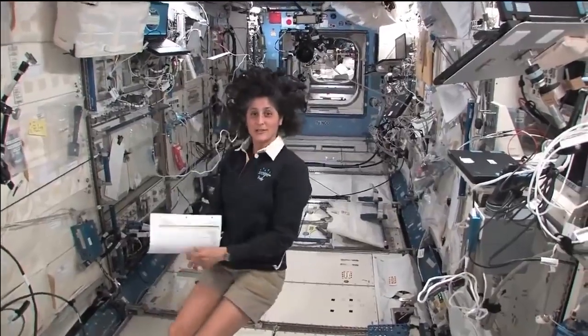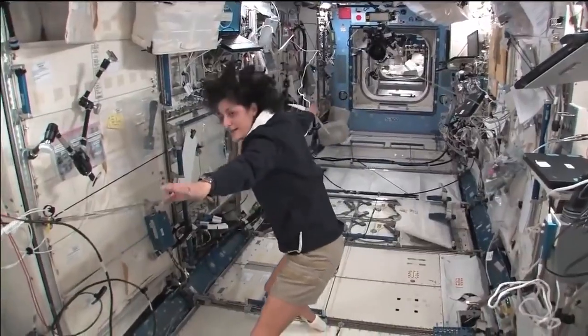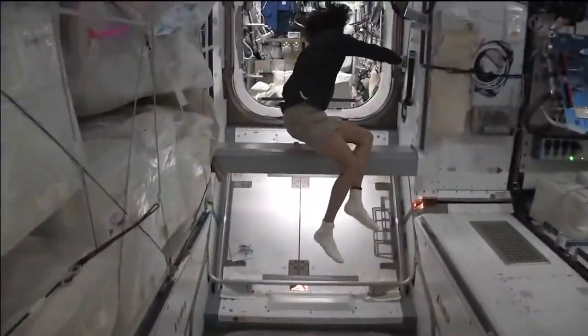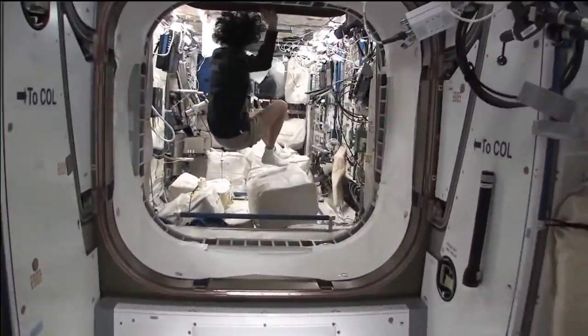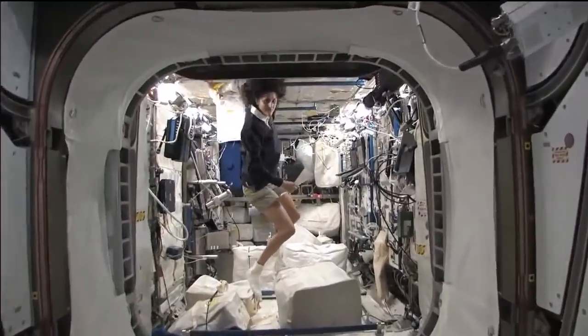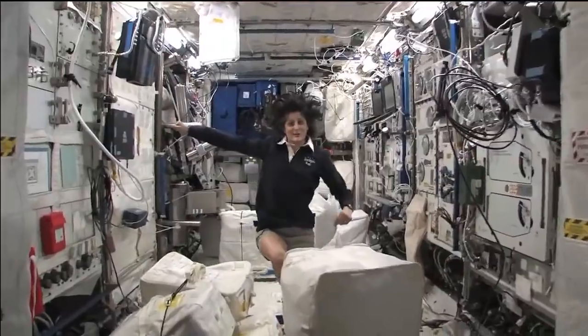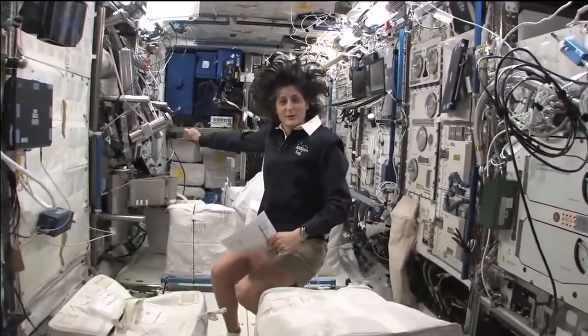The Japanese laboratory is actually on the left-hand side. If the International Space Station was flying through space like this, my left hand would be where the Japanese laboratory is. And now we're on the right-hand side, all the way to the right — this is Columbus, the European module.